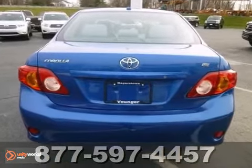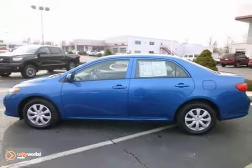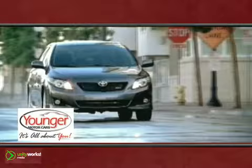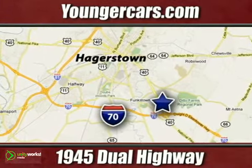Come experience this hassle-free, do-anything certified Corolla today. It's all about you at Younger Motor Cars, delivering satisfaction and quality selection. Visit us today at 1945 Dual Highway in Hagerstown, Maryland.